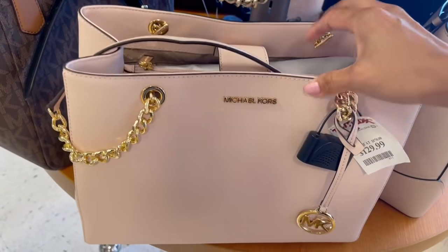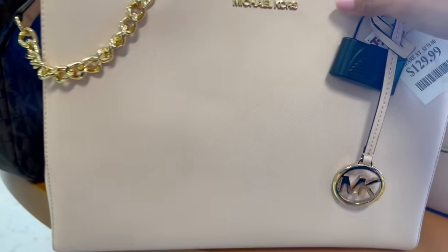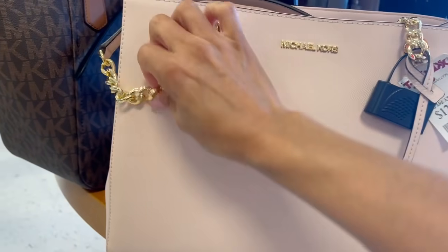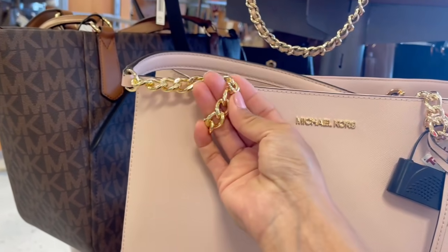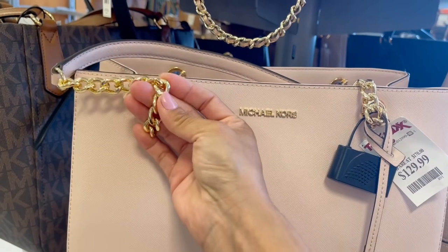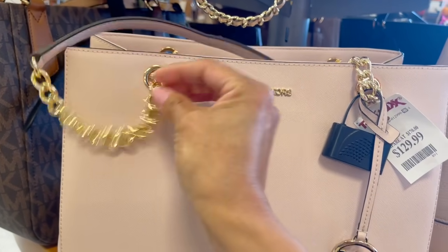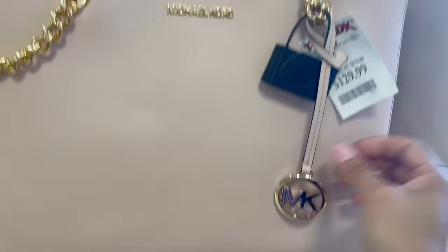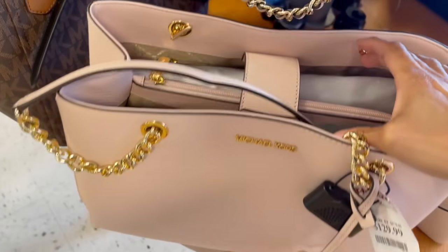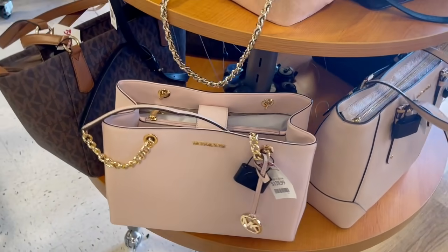Esta es una Michael Kors que viene de boutique. La piel es safiano, como pueden ver cuando vean la piel que está así como en rayas, esa es piel safiano. La cadena es muy diferente a la de la negra que vimos, es mejor la de la negra. Piden $130 dólares. El tamaño está excelente, tiene su dust bag. No todas tienen dust bag; algunas que vienen de outlet no te dan dust bag.